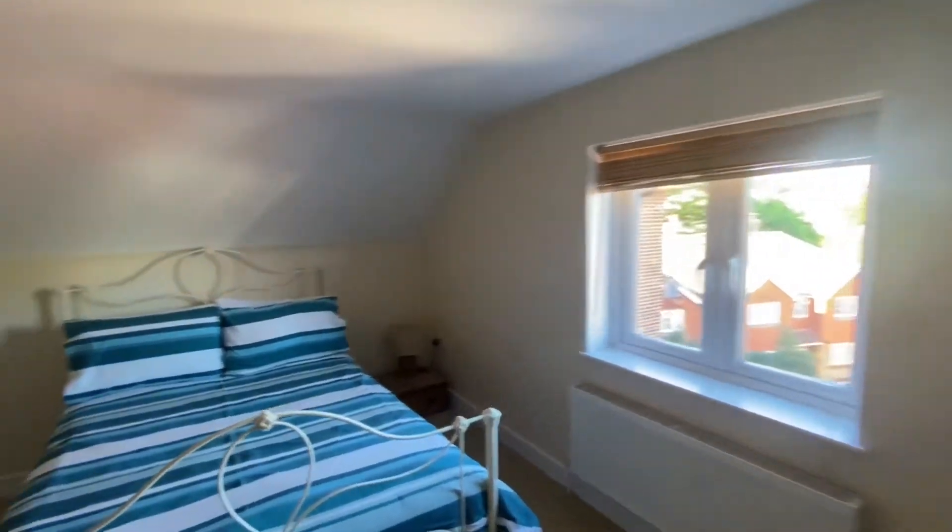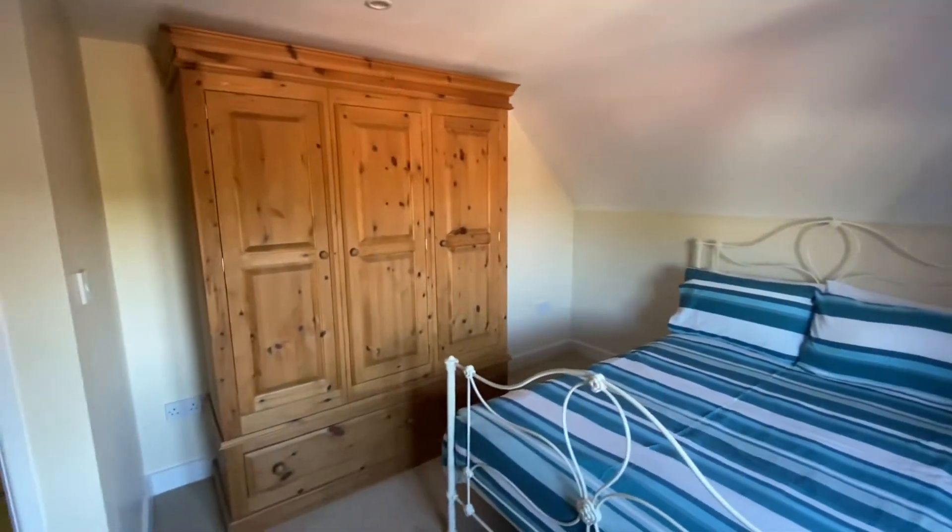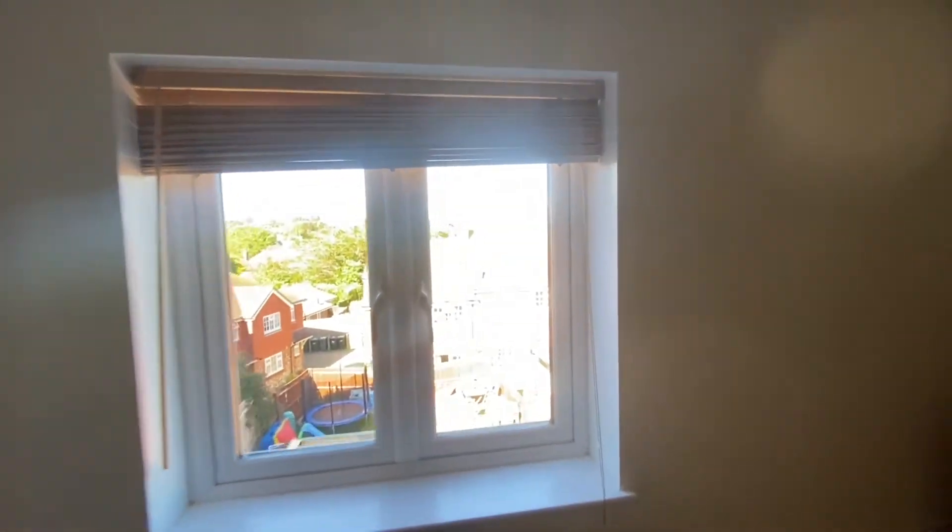Bedroom one — again a comfortable sized double bedroom. Lots of space with a rear aspect as well, letting in lots of natural light.